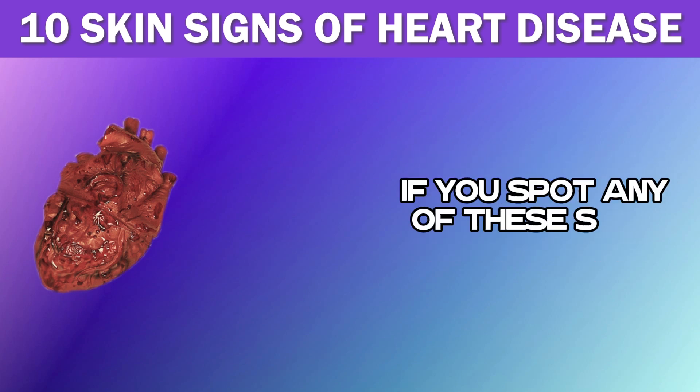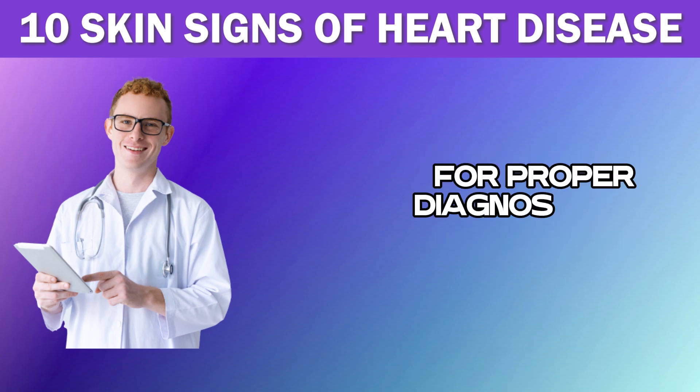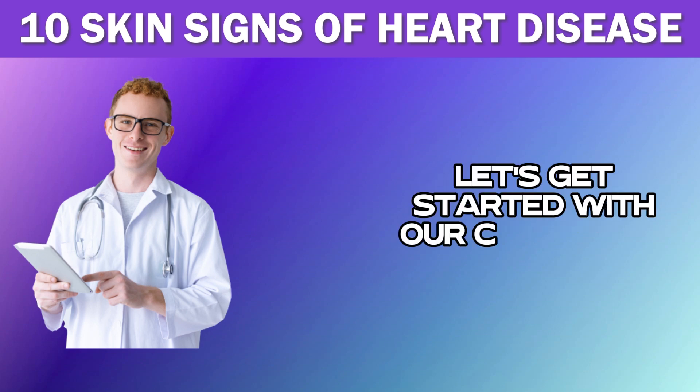If you spot any of these signs, it is essential to consult a doctor immediately for proper diagnosis and treatment. With that being said, let's get started with our countdown.